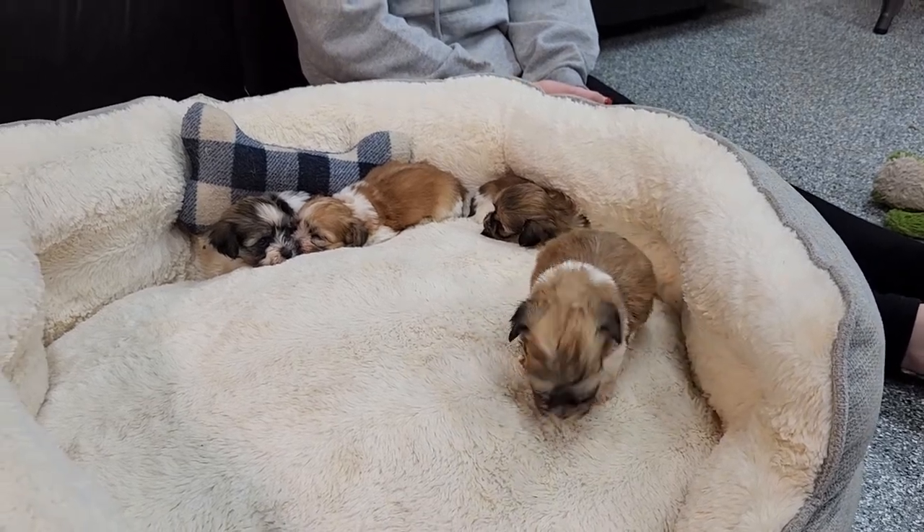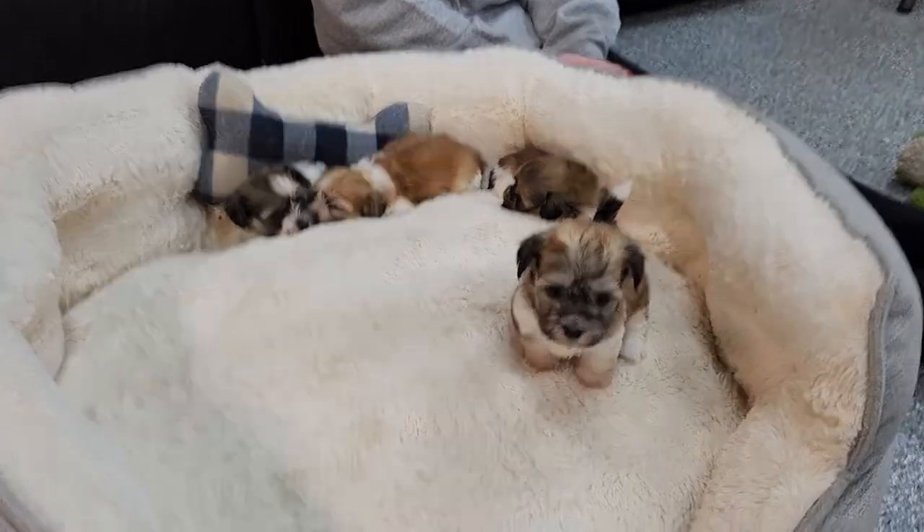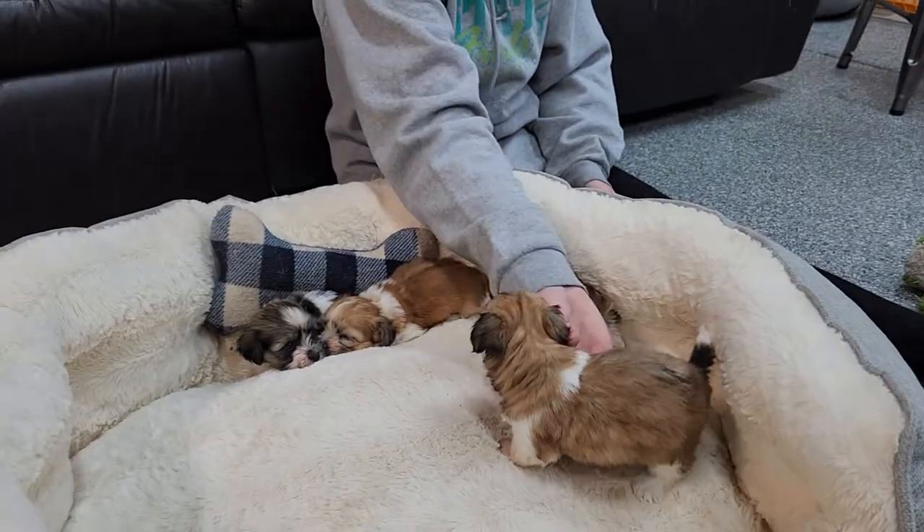Welcome back to ABC Doggy YouTube channel. We're here with Scarlett and Truman's puppies that were born on October 9th, so just over a month ago, and we have Miss Jenica here first.